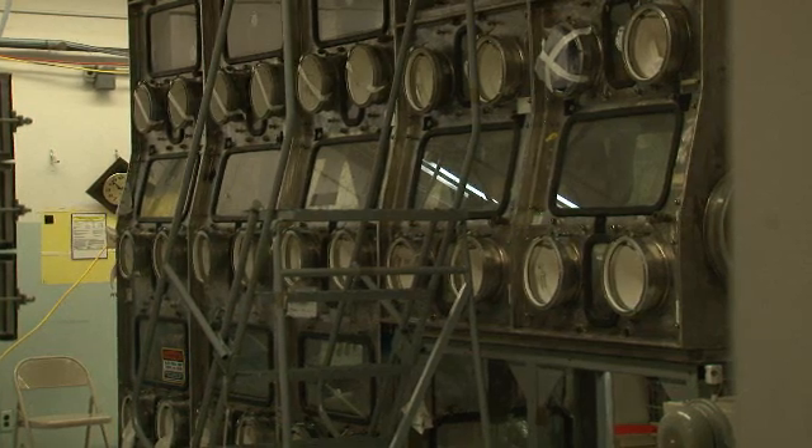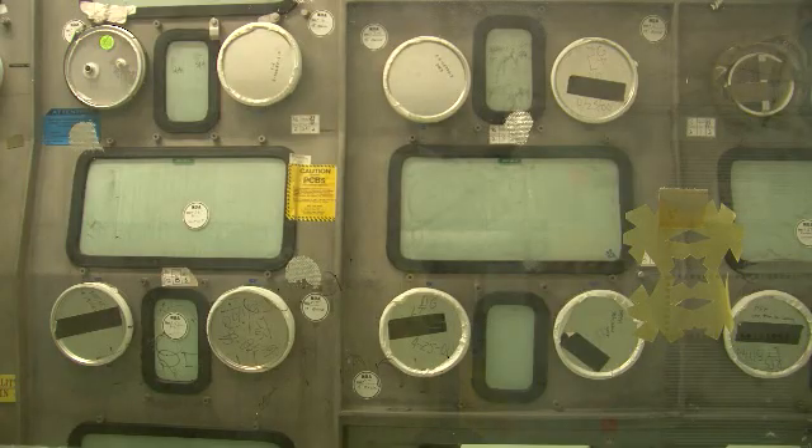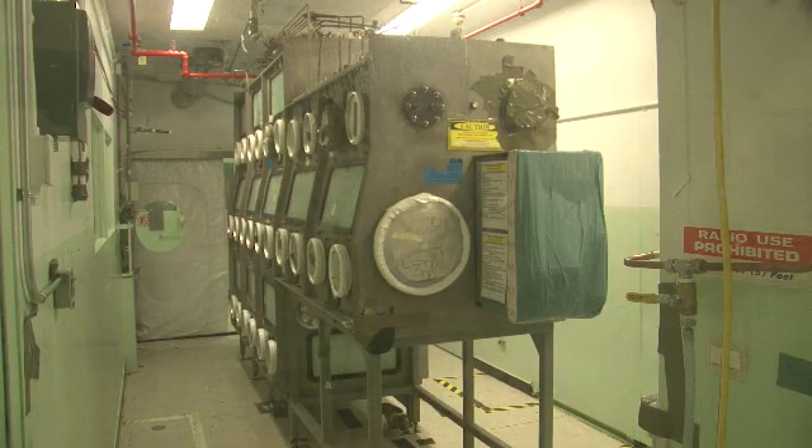75 of the glove boxes have been removed from the building completely, and one is all wrapped up and ready to move. That glove box is too large to move, so it will remain in place until the rest of the facility is cleaned out.